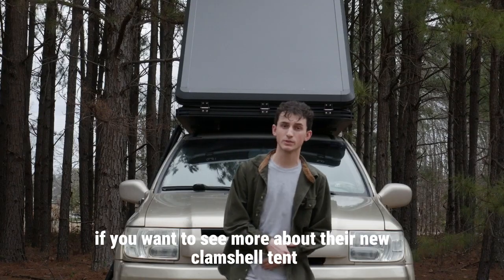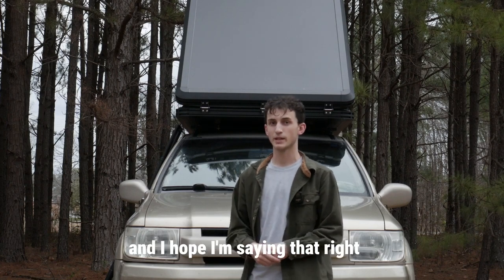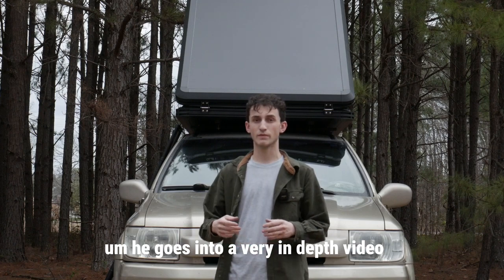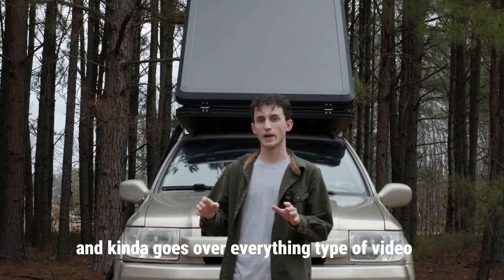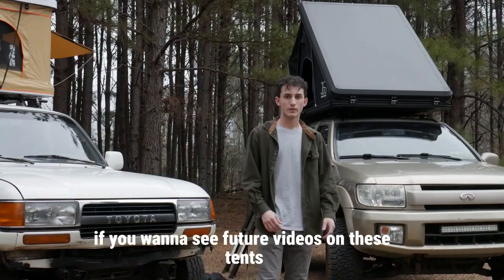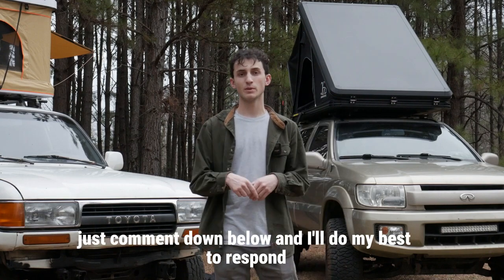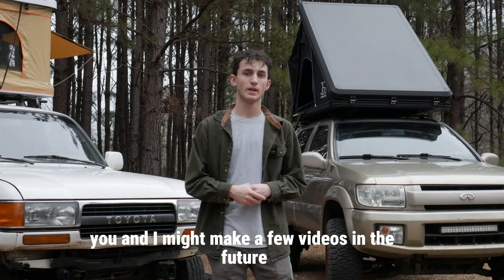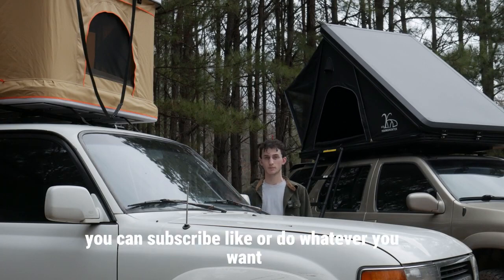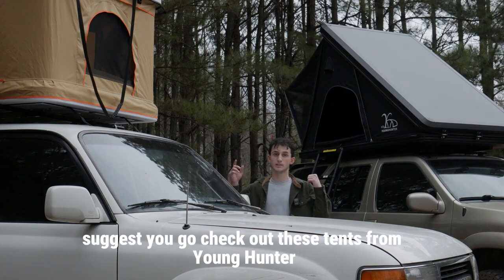If you want to see more about the new clamshell tent, there's a guy named Ben Vallack who did a very in-depth video on this tent — I'll put the link to his video in the description. If you want to see future videos on these tents and where I take them, comment down below. That pretty much wraps up the video. You can subscribe, like, or do whatever you want, but I highly suggest you go check out these tents from Young Hunter.